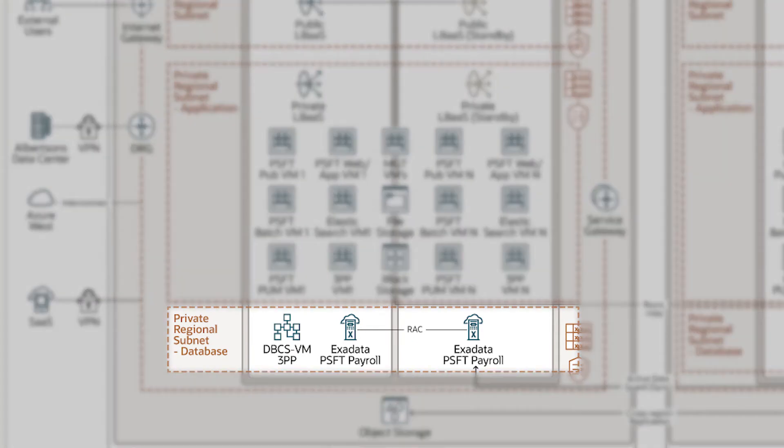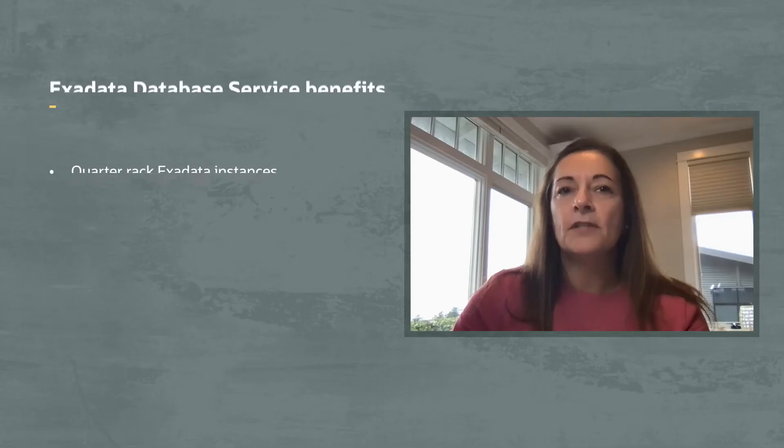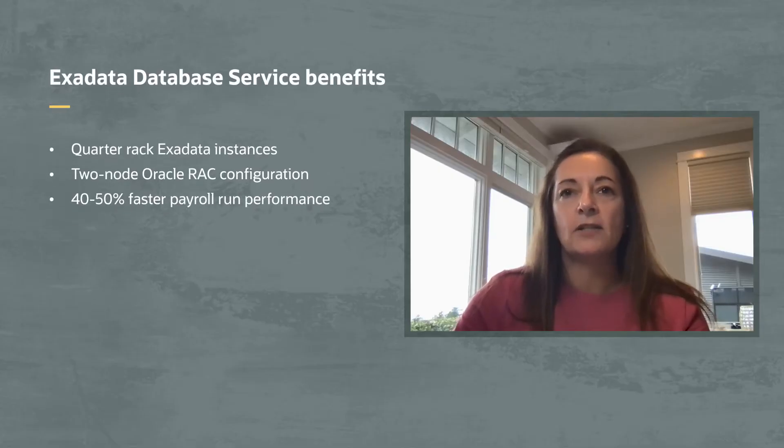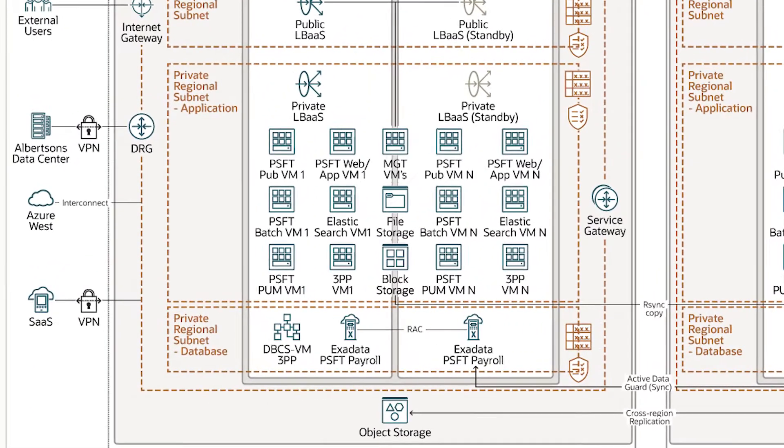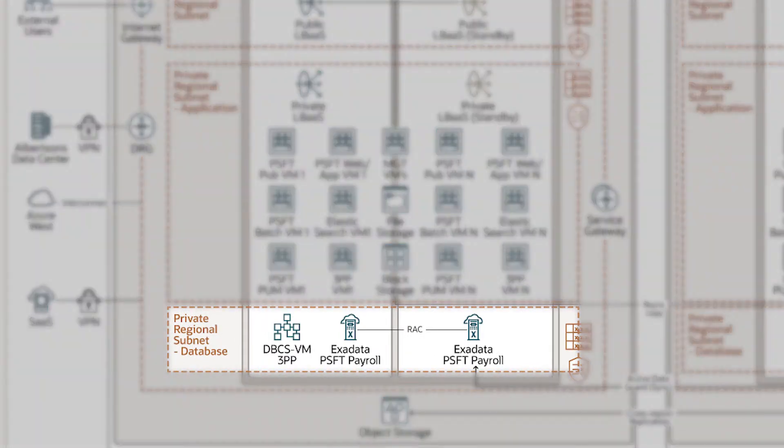Now let's jump to the bottom of the diagram where we have the database subnet. Albertsons chose to use database as a service to support these third-party tools, and these databases run on less costly virtual machines. For PeopleSoft, Albertsons chose Exadata Cloud Service, utilizing high-performing quarter-rack Exadata systems, which support two database nodes and utilize Oracle Real Application Clusters, or RAC.